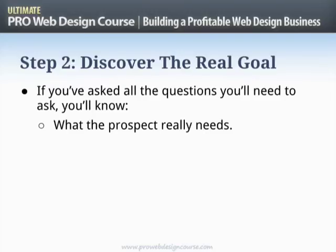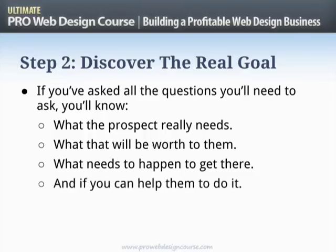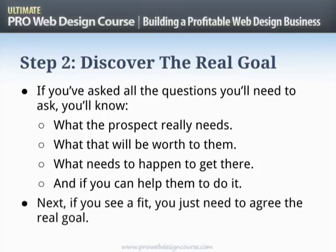Step two, when you've asked all those questions, is to discover the real goal. If you've done that good question asking, you will know what the prospect really needs and what that will be worth to them — whether it's 'I get to keep my job' or 'we're going to make an extra 25 million per quarter.' Don't lose sight of that value. You'll also know what needs to happen to get there, and whether you are the right person to help. Can you subcontract some work if needed? Is it something you're actually interested in taking on? If not, give them honest advice and help them find a different solution.